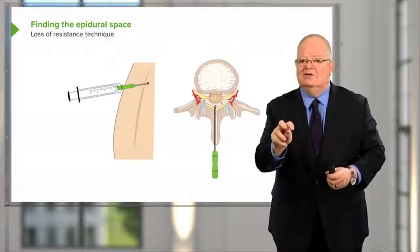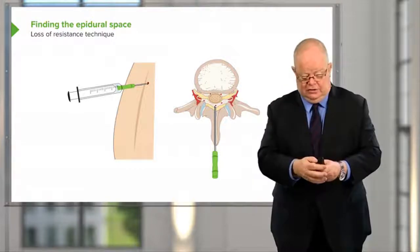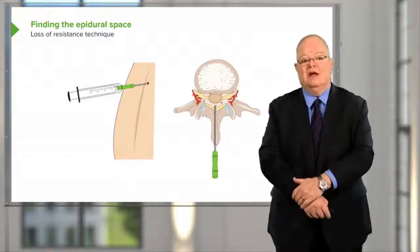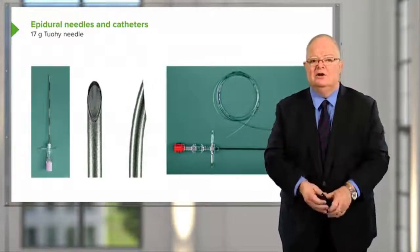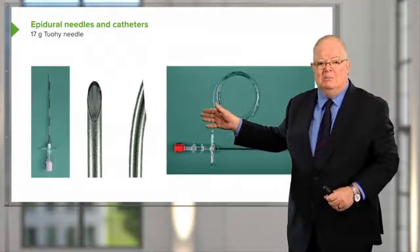You then disconnect the syringe from the needle hub and pass a catheter through the needle, which then passes up into the epidural space. This is a typical epidural needle — it's called a Tuohy needle. You can see it in the middle diagram here.